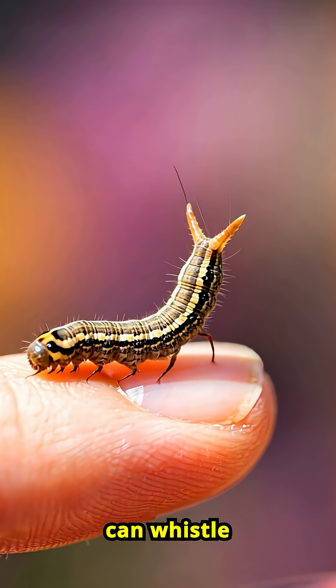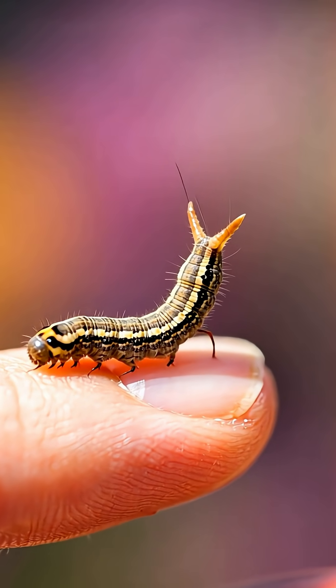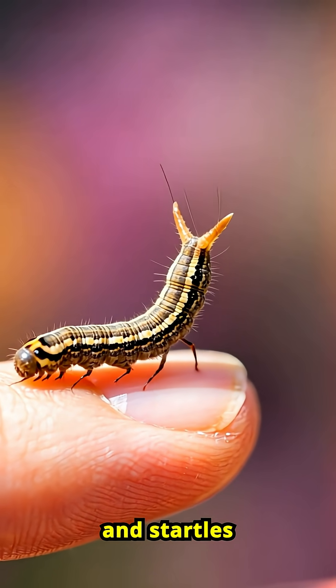Some hawk moth caterpillars can whistle when threatened by forcing air out of tiny spiracles on their sides. It sounds like a squeaky toy and startles predators.